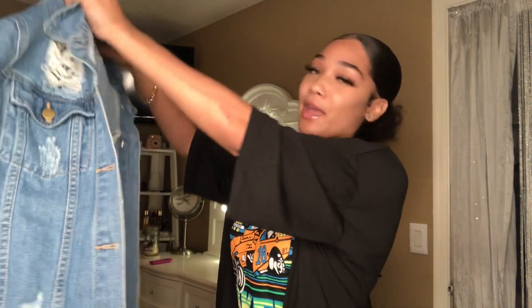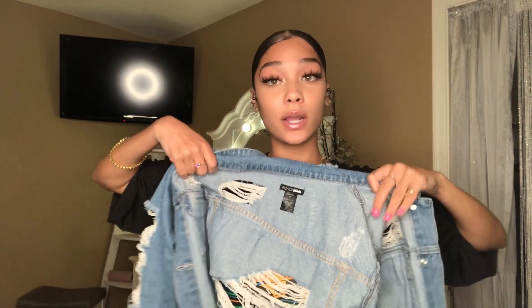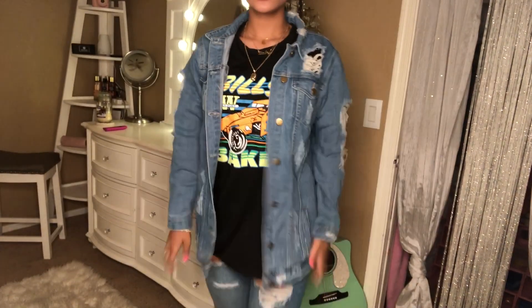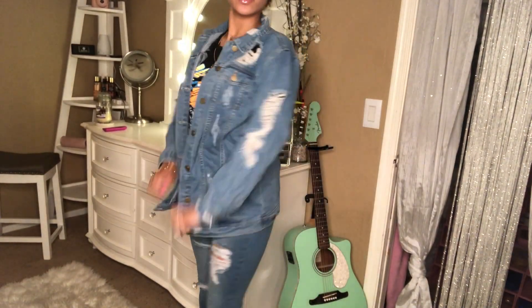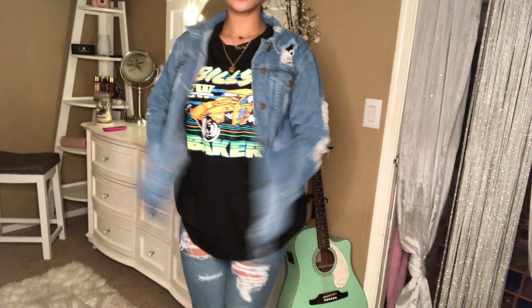Next is this denim jacket. I already wore this too — this is what it looks like. I got this in a size medium; my pants were in a size seven, just to let you guys know. I'm gonna try this on right here for you guys. This is what the jean jacket looks like — it's cute, it's comfortable, it's a look. You can pull it up.